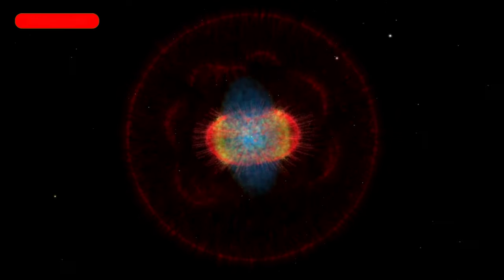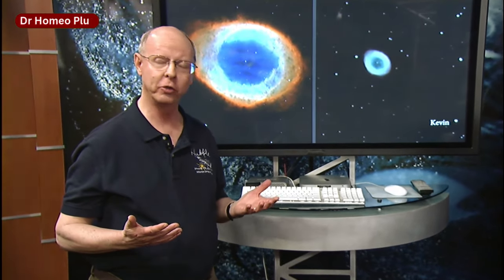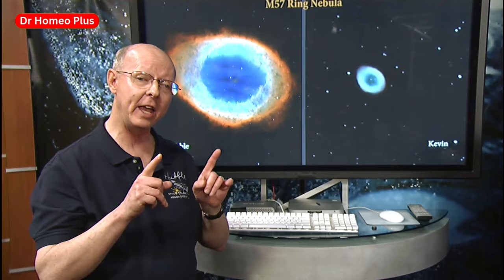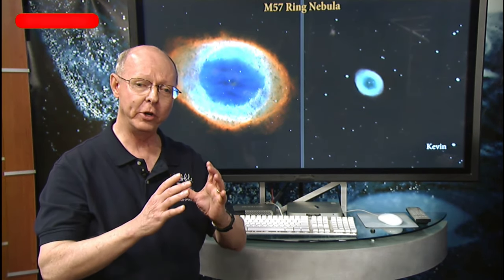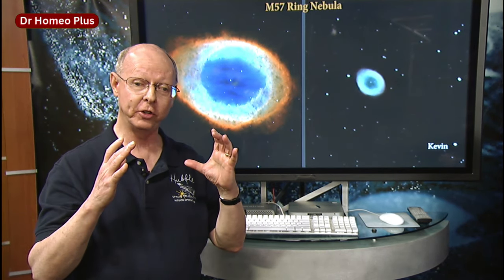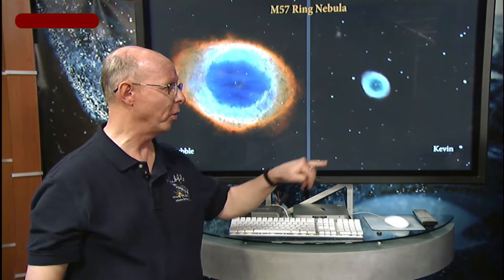The Ring Nebula is a beautiful object, and you can see the complexity that the Hubble Space Telescope discovered when it took many different visuals of it. It's not very easy to see in a telescope — you have to use a special technique. It's a great summer favorite for amateur astronomers, high in the sky and fairly easy to locate in Lyra, but it's small and a little hard to find. When you put in an eyepiece with more magnification, it dims and gets tricky to see, especially the hole in the center.